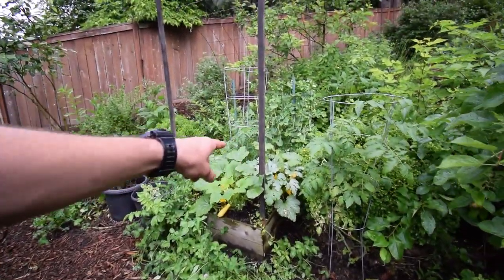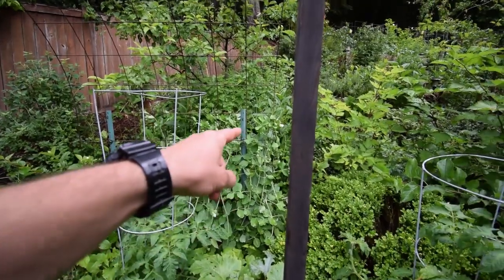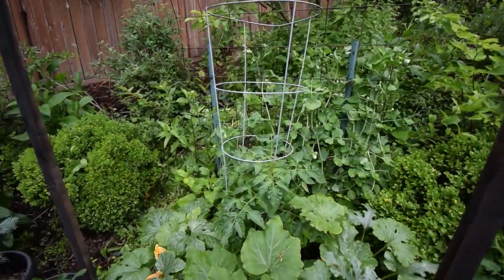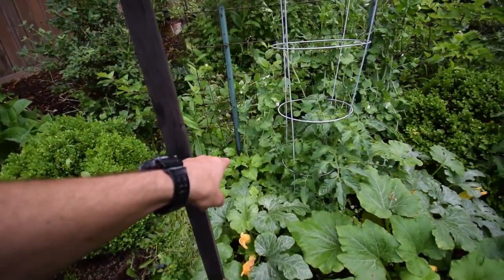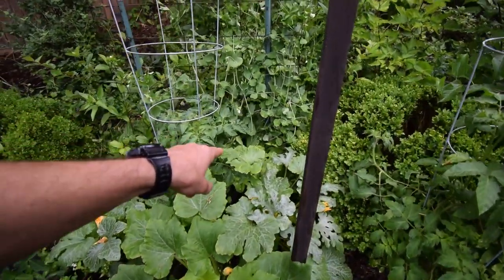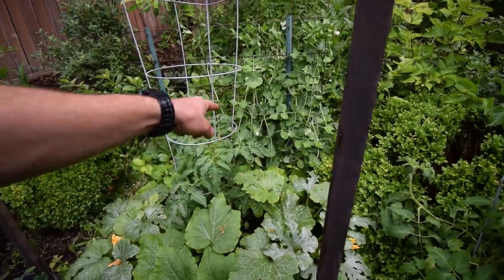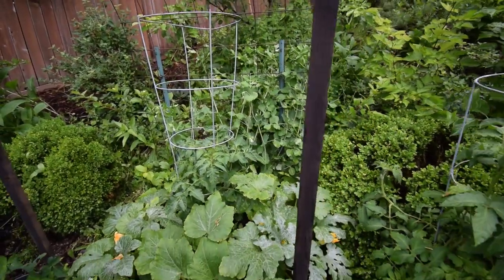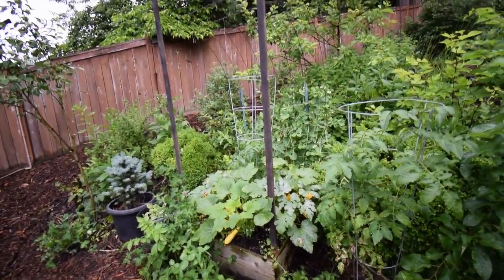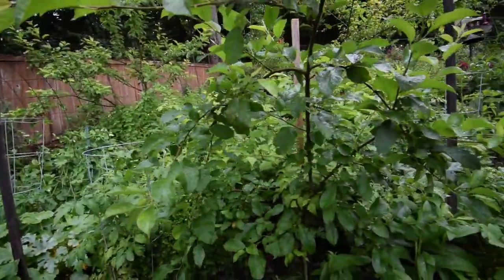Got some more squash there. You can see the peas are really coming in. Back on that, you can see there's the scarlet runner beans back there — they've all come up, they're ready to start climbing. I've been kind of pushing them back to guide them that way; I don't want them to climb up the tomato cage too much. Those should be nice — they're going to be a nice focal point coming over the top of this trellis.